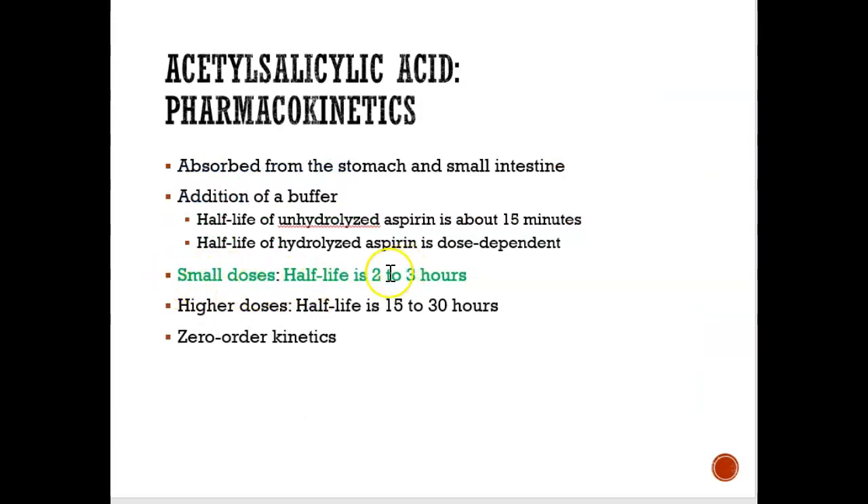If you take a small dose of aspirin, the half-life is two to three hours. What that means is that it takes two to three hours for half of the aspirin to be released from the body. So in two to three hours we won't feel the full effect of aspirin — we'll just feel half the effect of aspirin in our body.